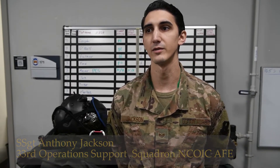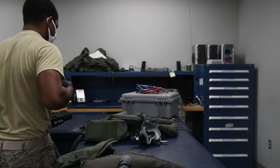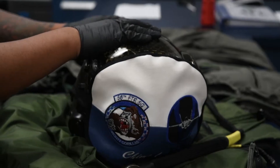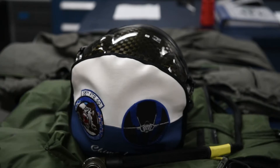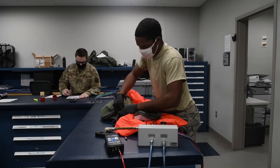Aircrew Flight Equipment is the inspection and maintenance of all flight gear that pilots wear during their daily operations. Day-to-day operations include pre-flight and post-flight inspections, as well as routine inspections on 30-day and 105-day cycles. Aircrew Flight Equipment is essential to the mission by keeping the pilots safe and making sure they're returning home.